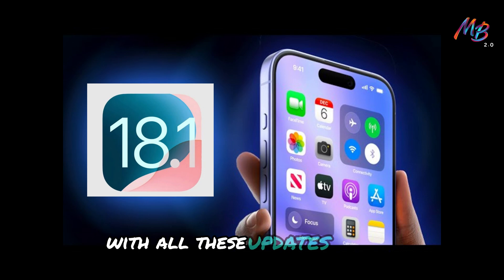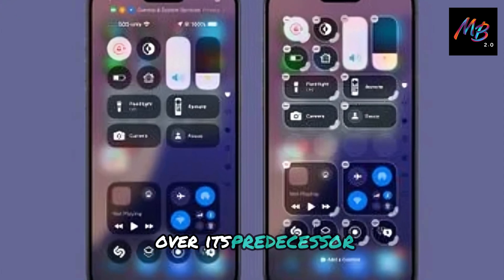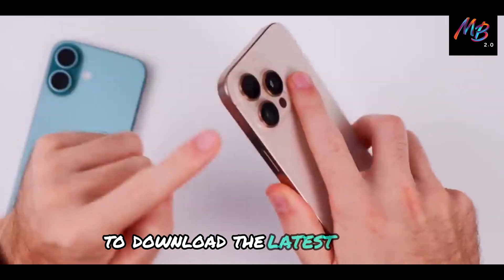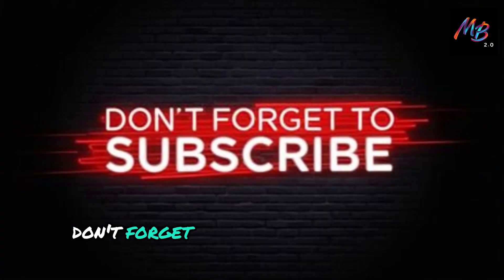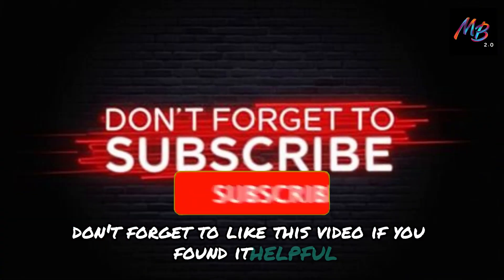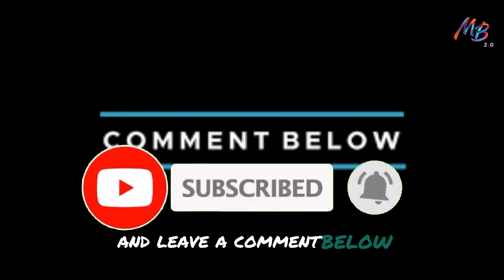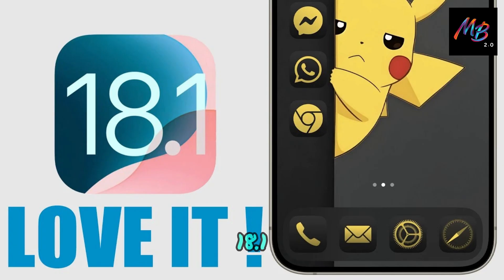With all these updates, iOS 18.1 is shaping up to be a robust enhancement over its predecessor. Be sure to check your device settings to download the latest update as soon as it becomes available. Don't forget to like this video if you found it helpful, subscribe for more tech updates, and leave a comment below about what feature you're most excited about in iOS 18.1.